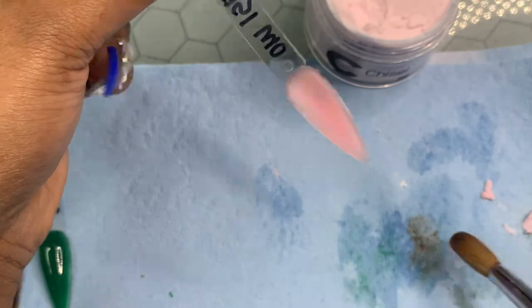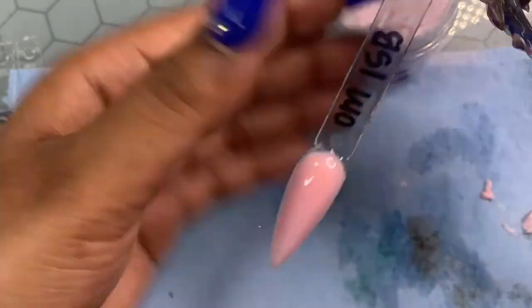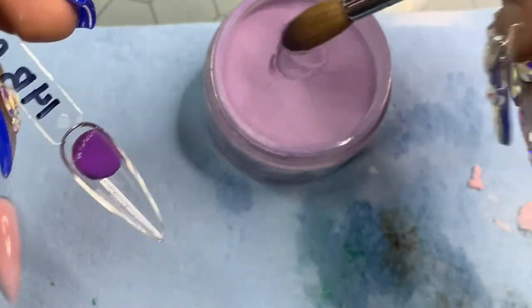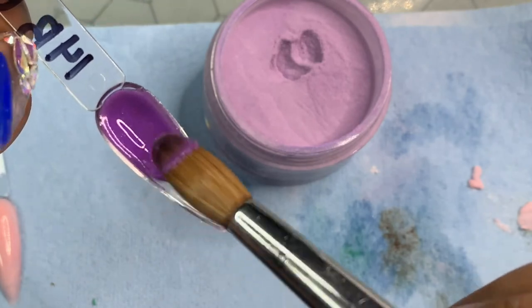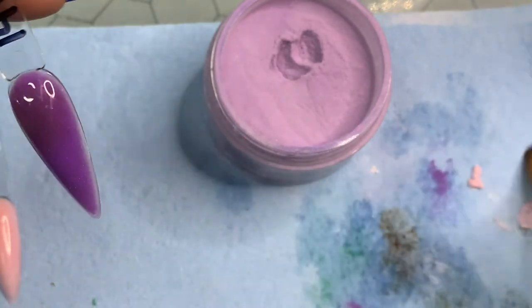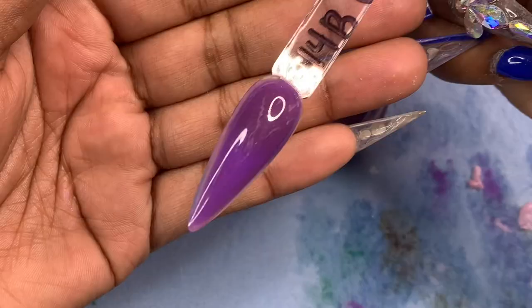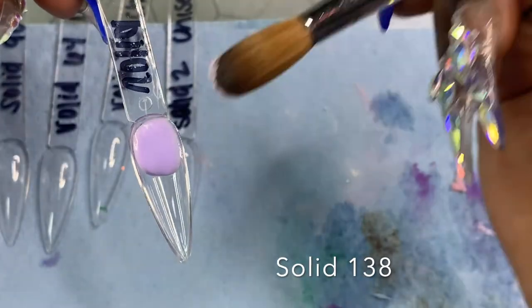I picked up this Barney-looking purple color. I don't really care for this color — it's pretty, but I'm not a big purple fan and I don't really see myself using it. A lot of my clients don't use purple. Excuse my nail — I had a fan accident where half my finger could have been chopped off.